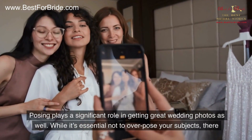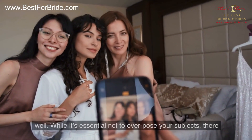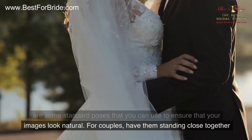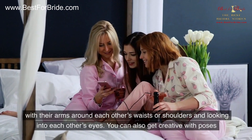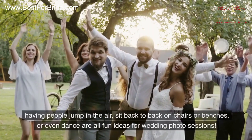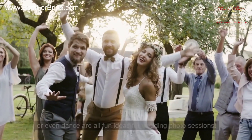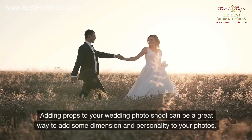Number four: poses. Posing plays a significant role in getting great wedding photos as well. While it's essential not to overpose your subjects, there are some standard poses you can use to ensure that your images look natural. For couples, have them standing close together with their arms around each other's waists or shoulders and looking into each other's eyes. You can also get creative with poses — having people jump in the air, sit back to back on chairs or benches, or even dance are all fun ideas for wedding photo sessions.